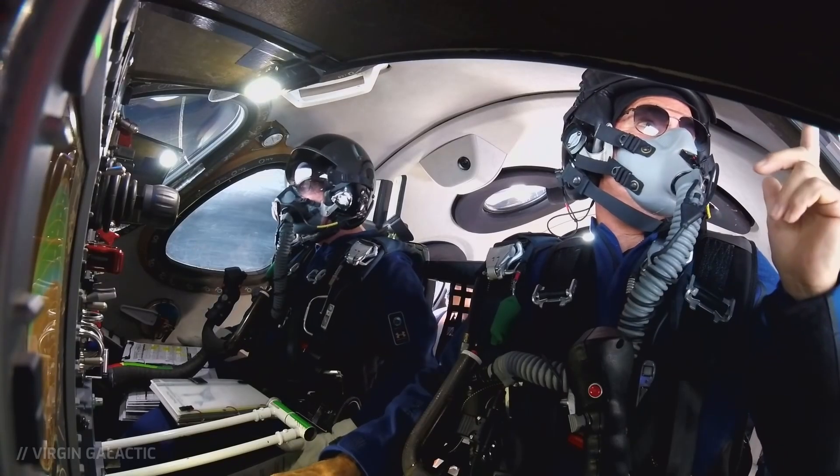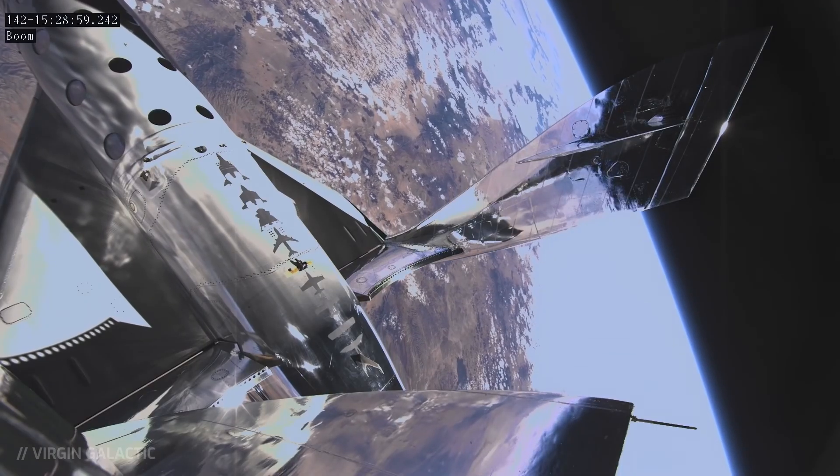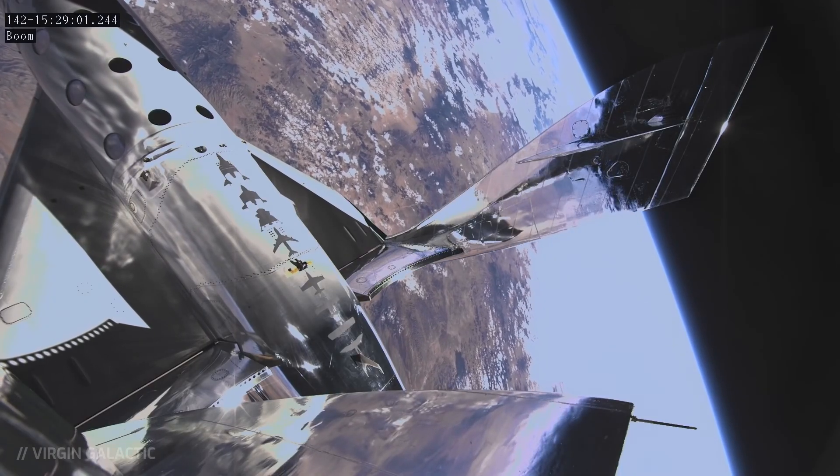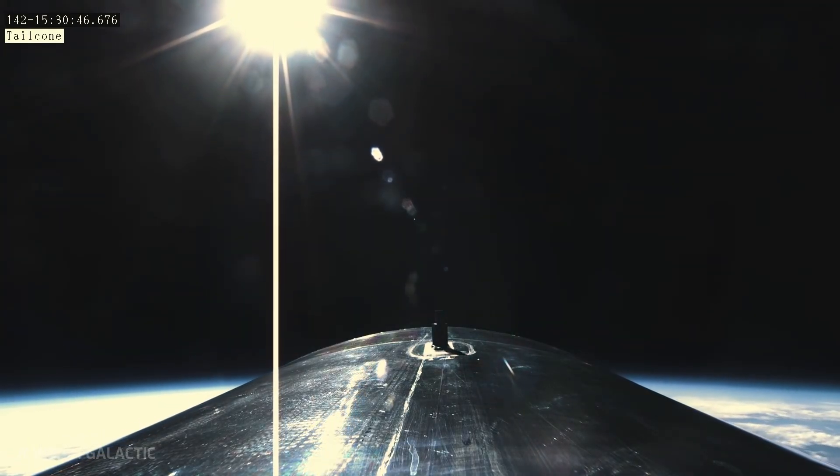Right after he had called out '0.8' when the VSS Enterprise passed 80% the speed of sound, he proceeded to unlock the feathering mechanism. He did not wait until the spacecraft passed the speed of Mach 1.4 to do that, as he should have.